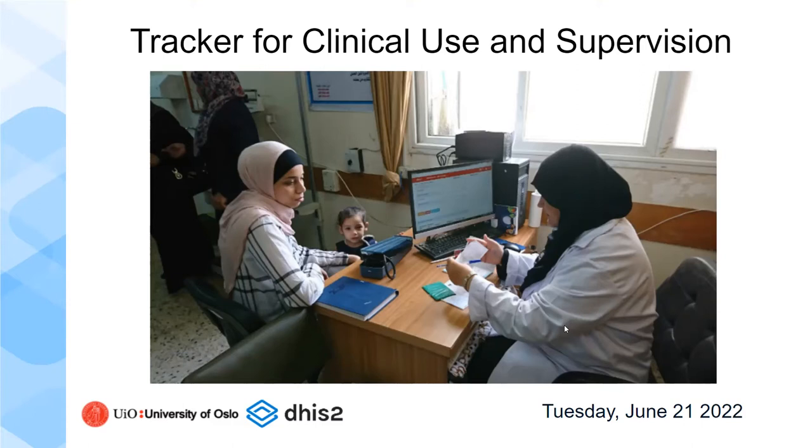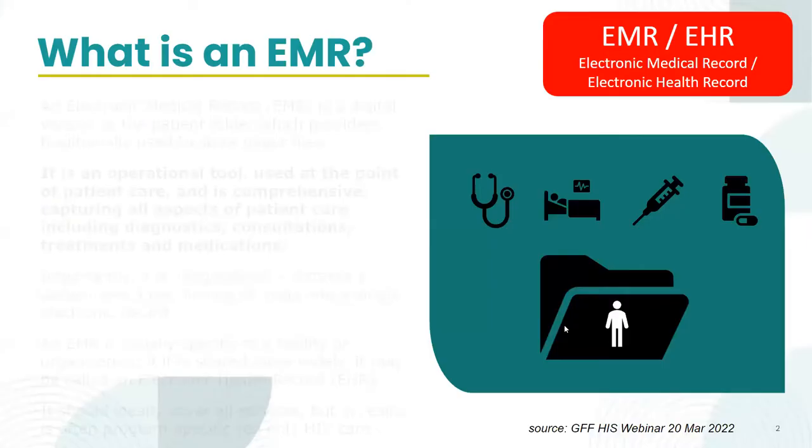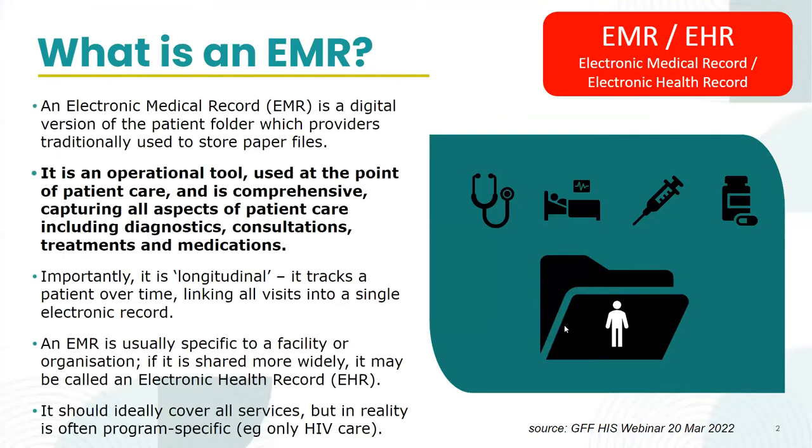The underlying philosophy is to try to make it something that actually benefits the people collecting the data, providing them with tools that make their job easier rather than more difficult. I'm going to do a quick intro to get us on the same page of how we're talking about Tracker in terms of clinical use. I'm using some slides from GFF that they were presenting to the World Bank. I'm asked this question pretty much every time I present: is Tracker an EMR?